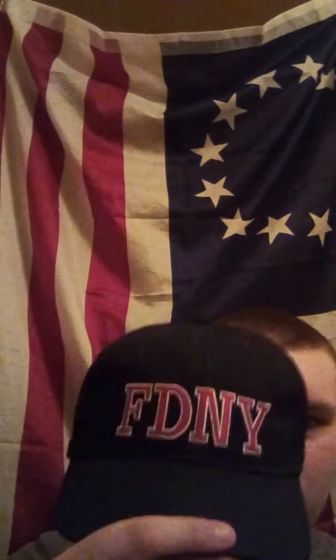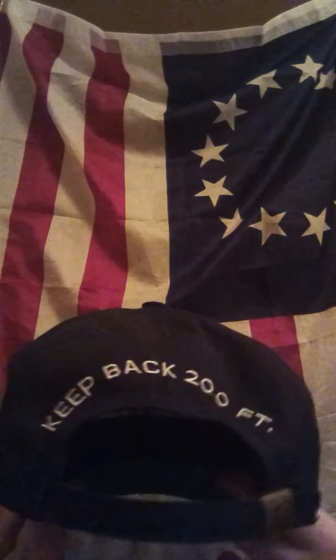So that's what it looks like. Under the bill, it's green. And here it says, Made in America, on this tag. Which is pretty cool. And on the back, it says USA. And of course it says, Keep Back 200 Feet.